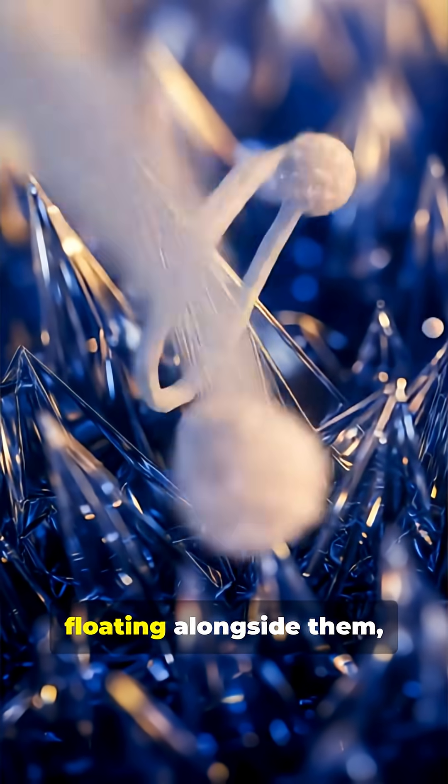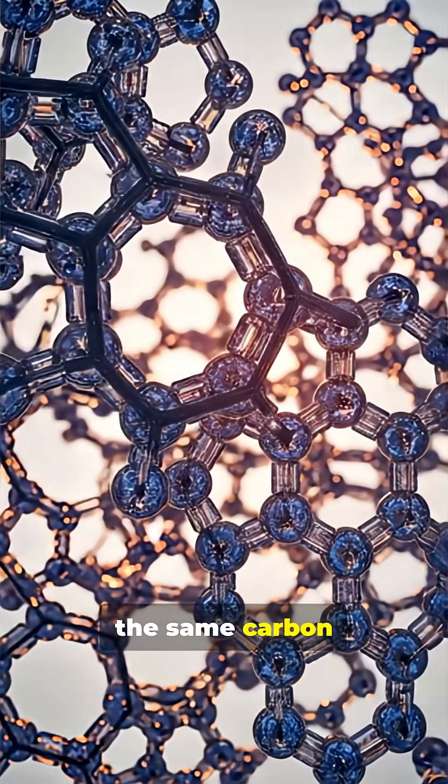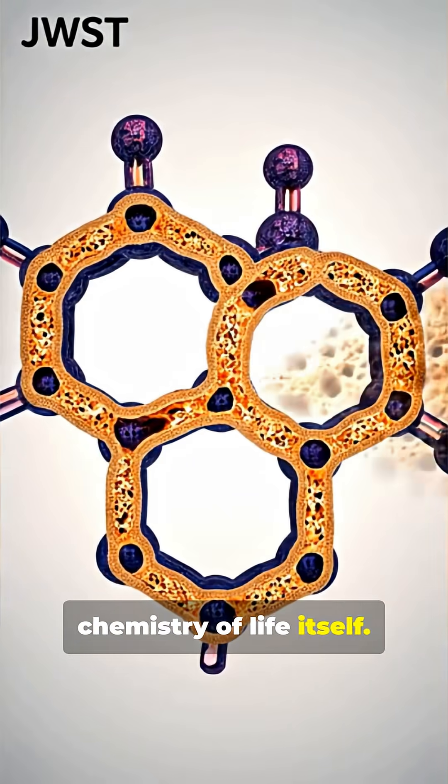And here, floating alongside them, are PAH molecules — the same carbon compounds you'd find in burnt toast. But out here, they're the chemistry of life itself.